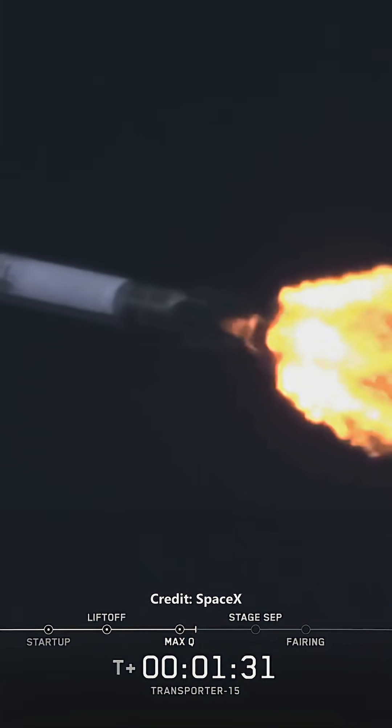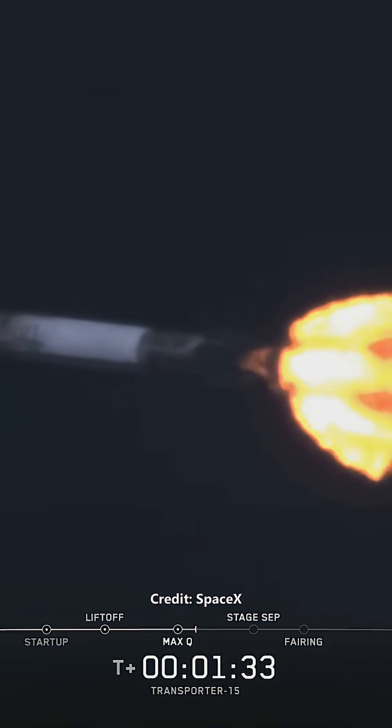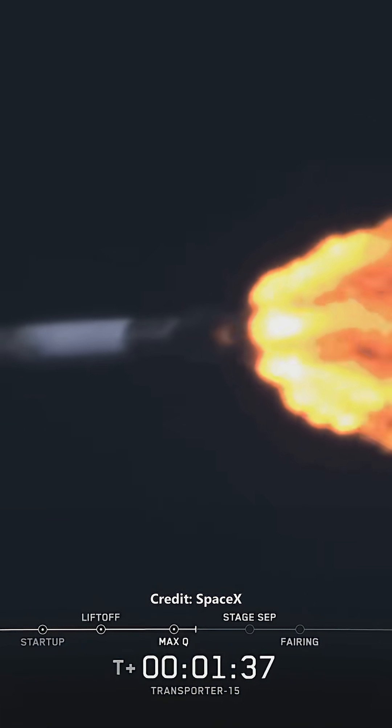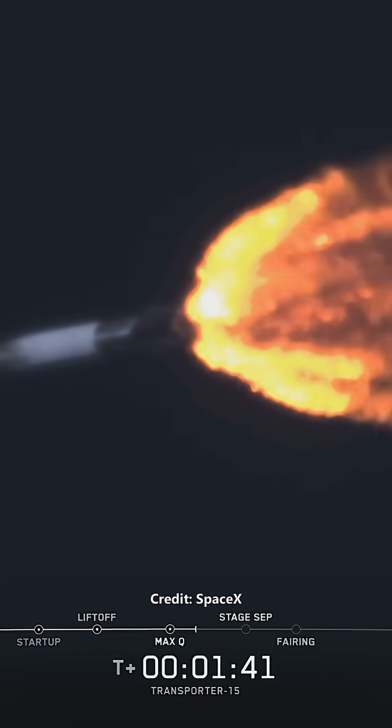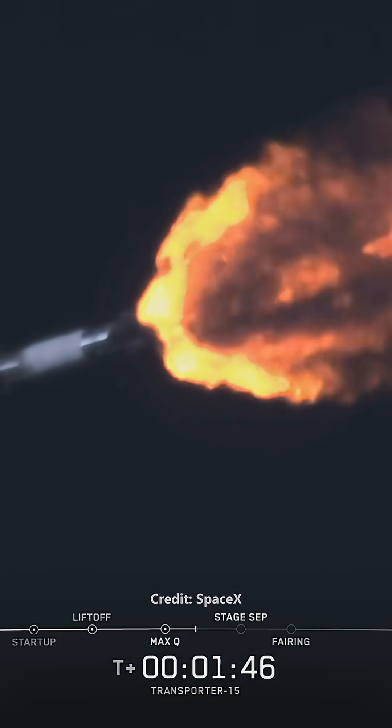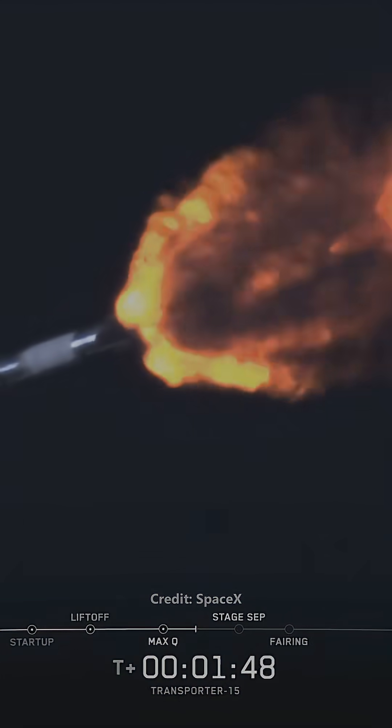Coming up next, we'll have several events happening in quick succession, starting with MECO, followed by stage separation, and second engine start, or SES-1. Main engine cutoff, or MECO, is where all nine Merlin 1D engines shut down to slow the vehicle down in preparation for stage separation, where the first stage separates from the second stage.